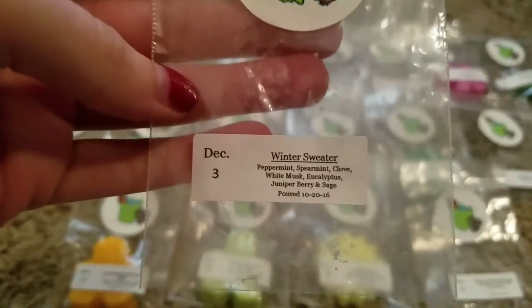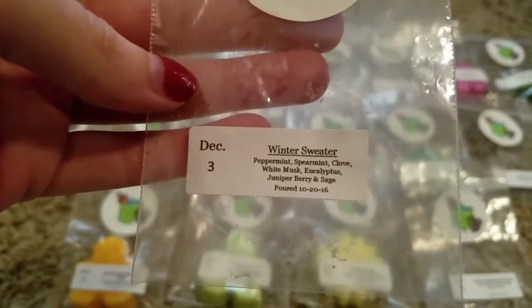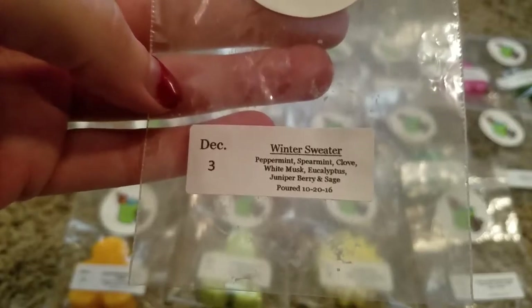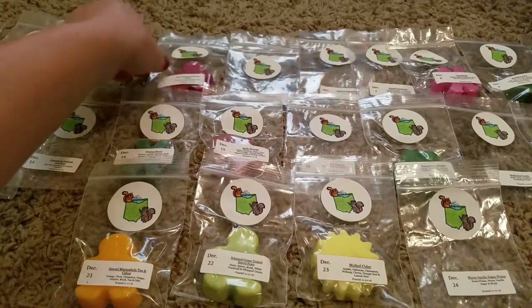Winter Sweater was day three — peppermint, spearmint, clove, white musk, eucalyptus, juniper berry, and sage. This one was perfect. If I remember correctly, I wasn't feeling very well that day, and this one was nice and strong and just fabulous — one of the few things that I could smell. Really, really good. Nice and strong. Definitely enjoyed that one.